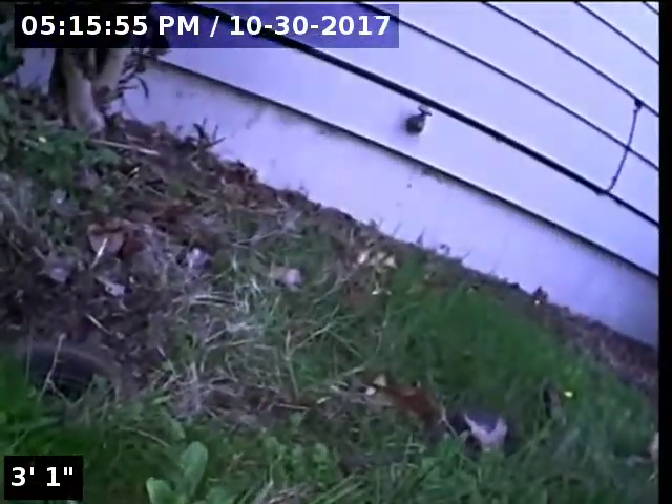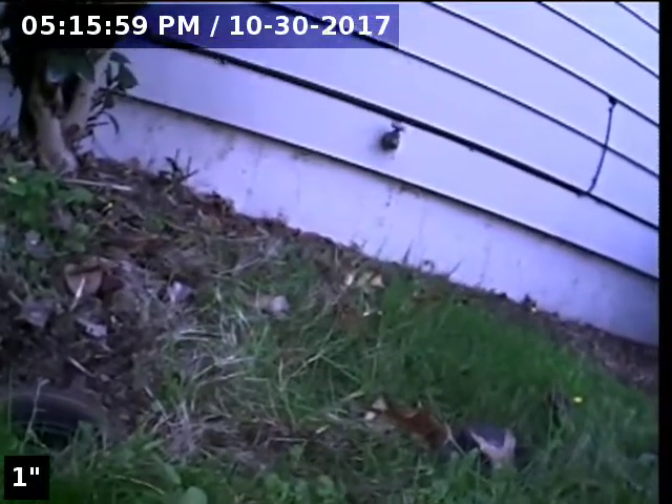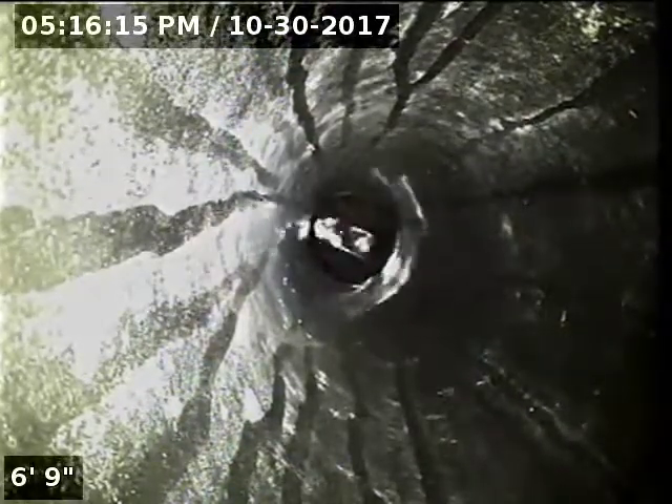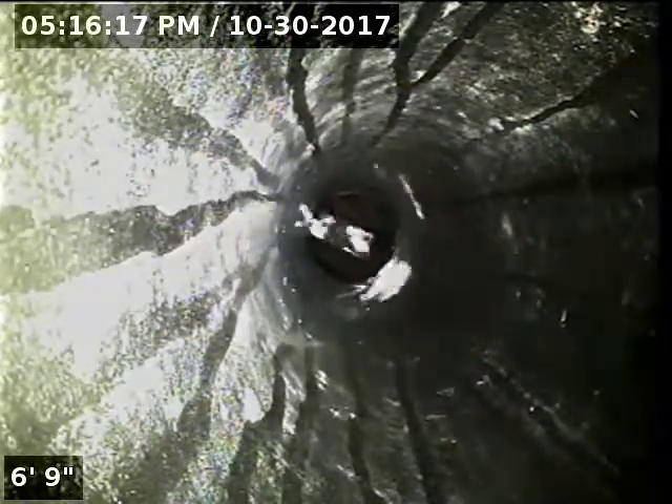Good afternoon, I'm Jeff with Sewer Tech Northwest. Today we're at property address 151 Northeast 167th Place here in Portland. We're located at the front of the home, off to the left of the front doorway. Out here about five feet out from the foundation, we have a four-inch ABS clean-out. This will be our point of access. I'm going to insert the camera and check the overall condition and serviceability of the sanitary sewer line. Currently have water running. Here we go.